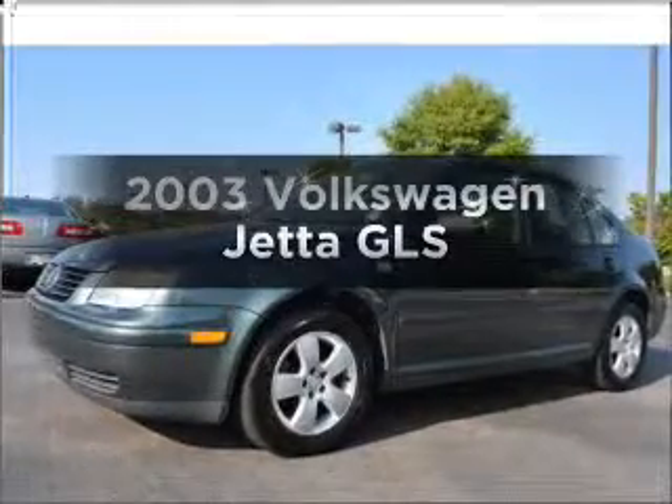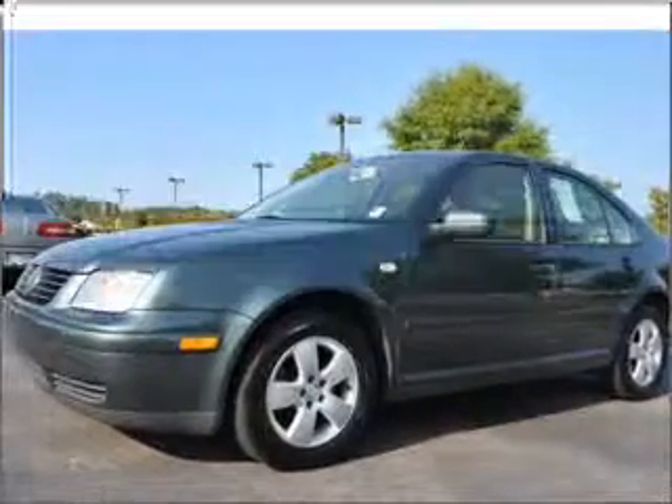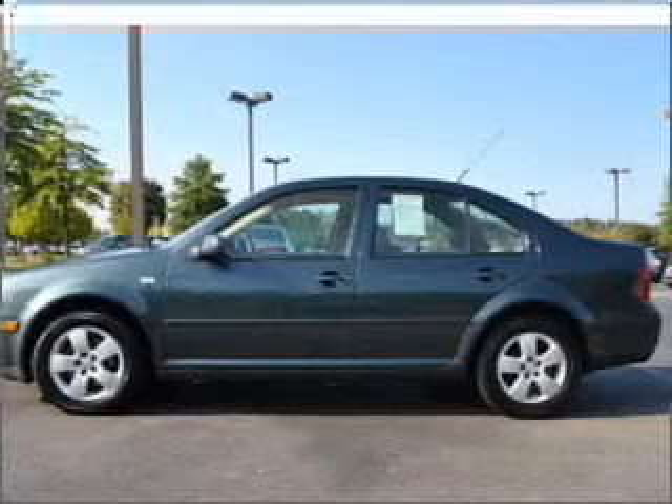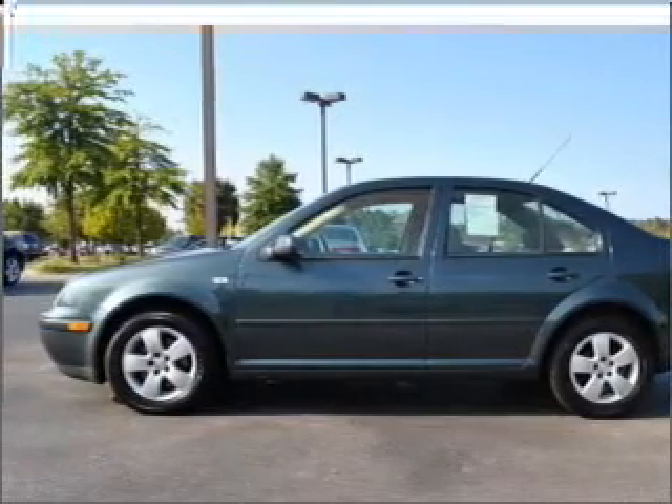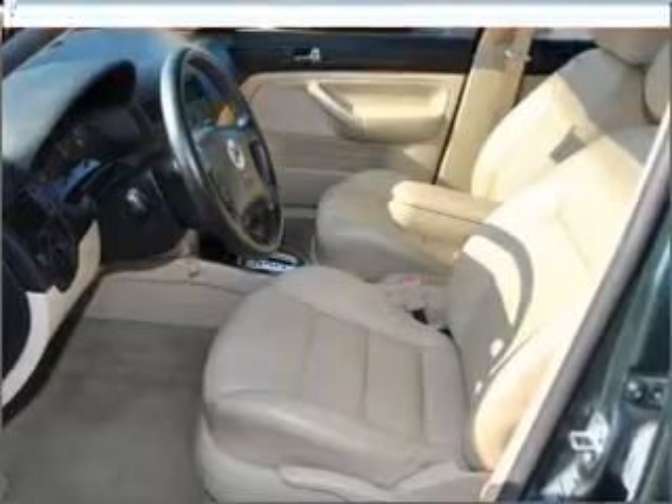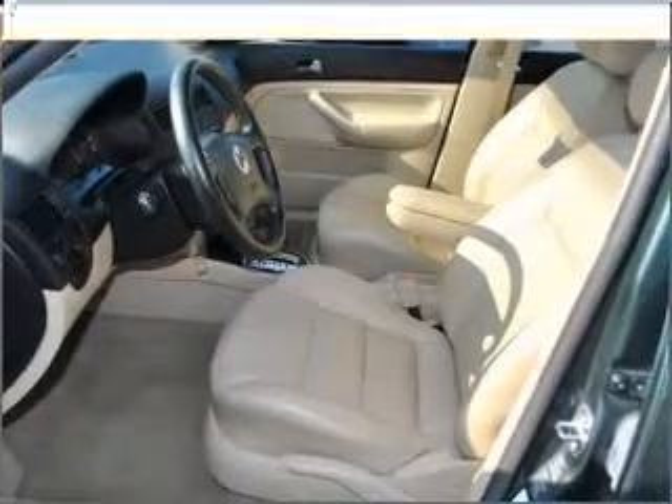Check out this 2003 Volkswagen Jetta. If you're looking for a first-rate auto, this one could be yours today. With an efficient four-cylinder engine connected to a smooth-shifting automatic transmission, premium wheels lend a distinctive appearance.